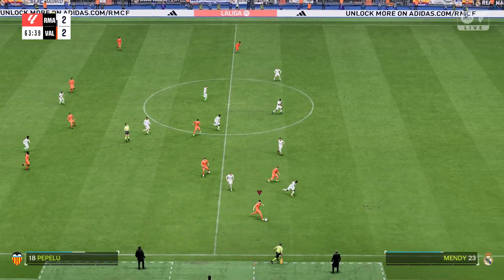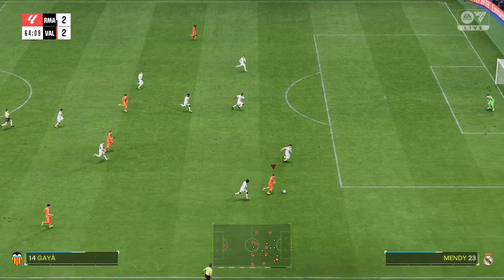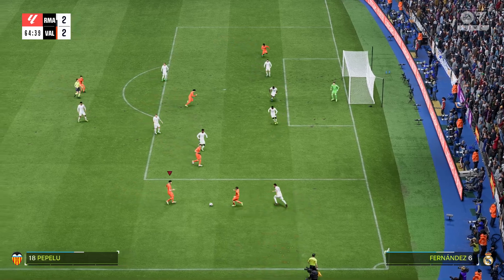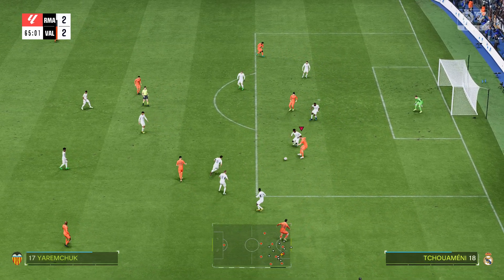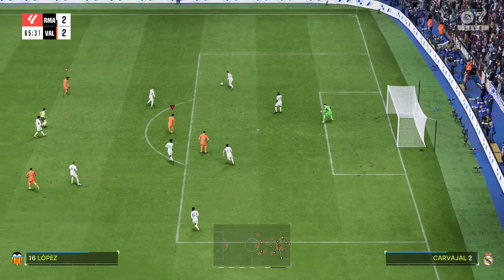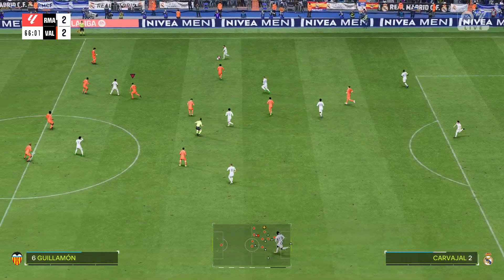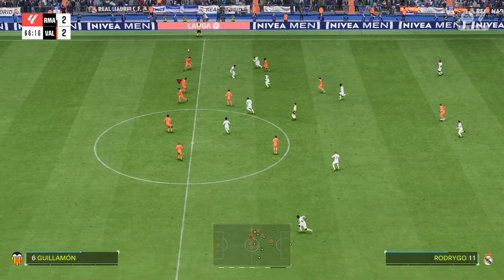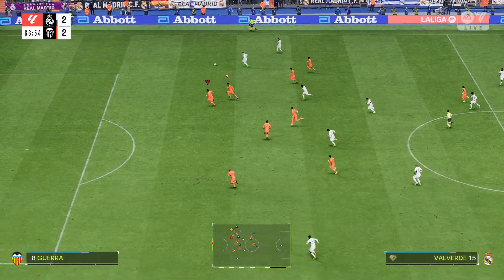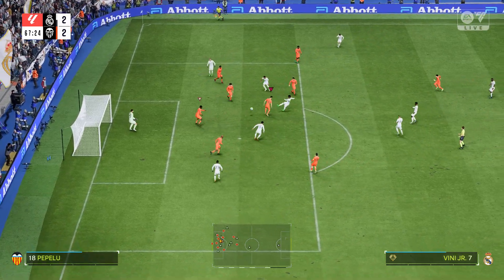Jeremczuk. Pepe Lu. Gaia. Has the space to whip it in here. Rodrigo. Onto Valverde. Valverde. A nice cutback.